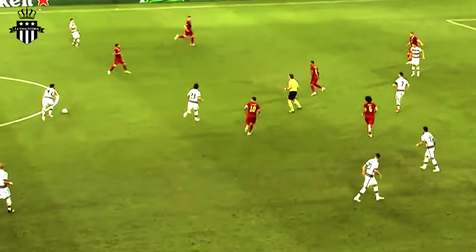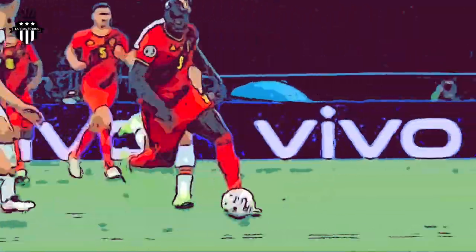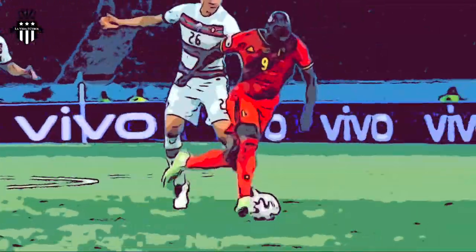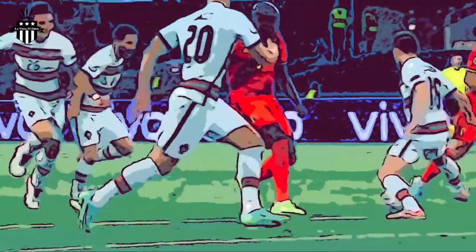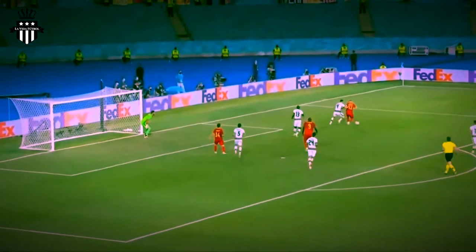For this video we're going to look into the game against Portugal. We're going to look at some of the attacking strategies and analyze some of the plays defensively and on offense, so that we can better understand what this Belgian team is doing to pose a threat every time they have the ball. So let's begin.